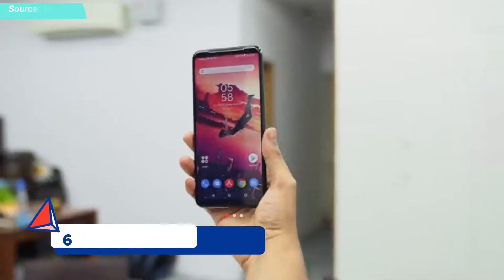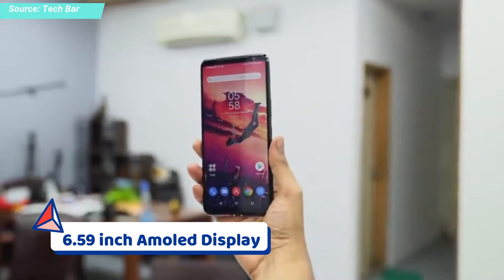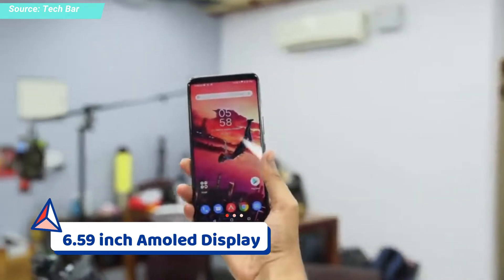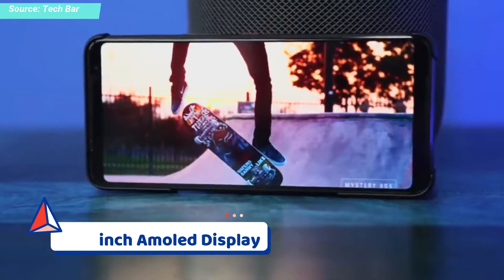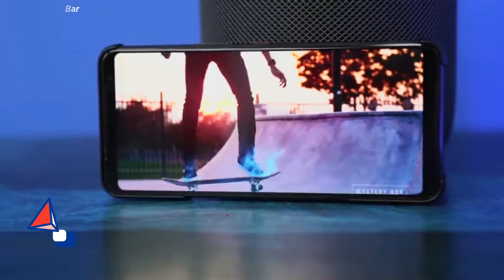Moving to the display — you can see a 6.59 inch AMOLED display with a refresh rate of 144Hz. This is the world's first commercially available smartphone with a 144Hz refresh rate panel.